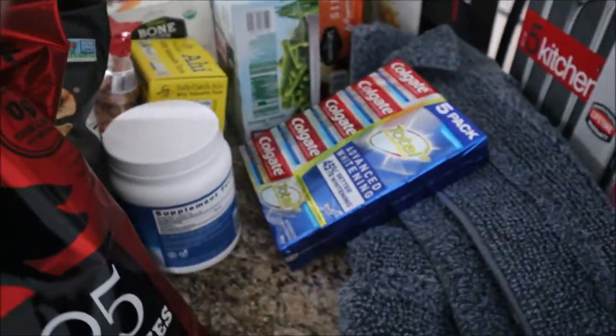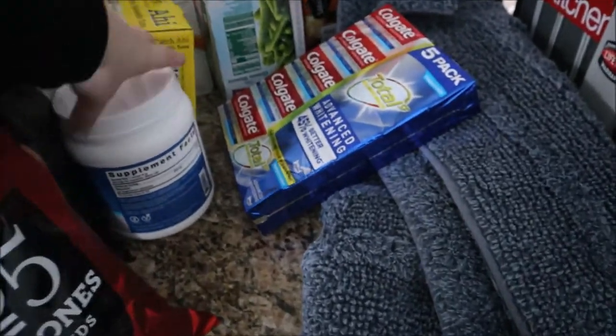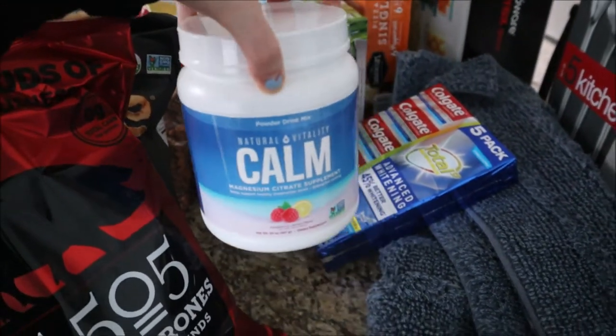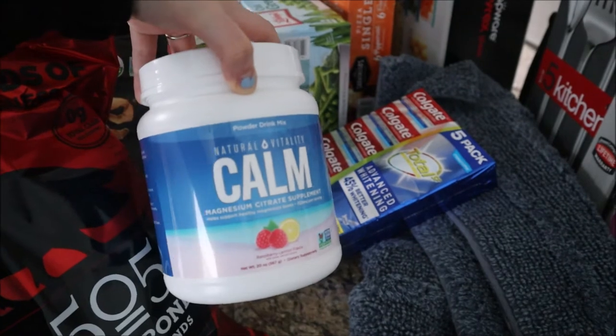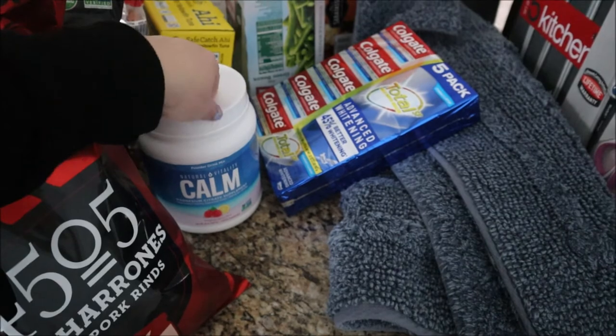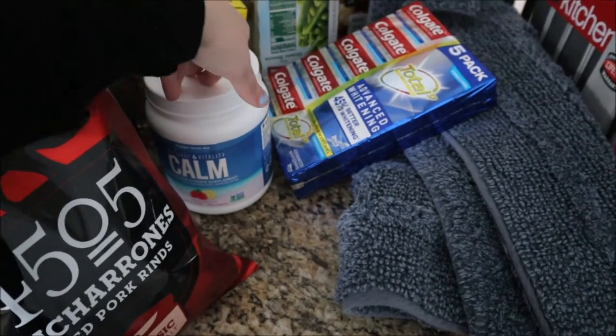For non-food items, we got this Calm magnesium citrate supplement powder. We got a sample of it before and it was good, so we went ahead and picked it up.